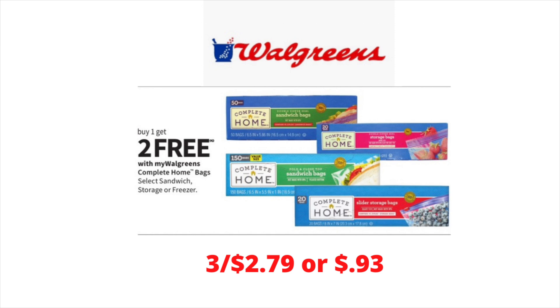Every time Walgreens offers this deal, I try to take advantage of it. It is the buy one, get two free on the Complete Home storage, sandwich, or freezer bags. So instead of paying $2.79 for one, you pay $2.79 for three, which equals out to be about 93 cents each.